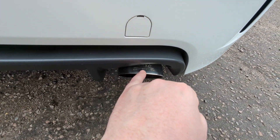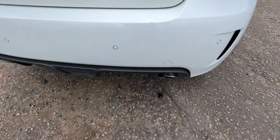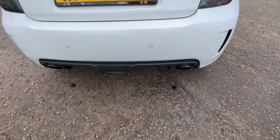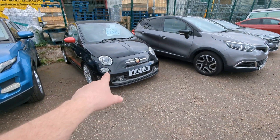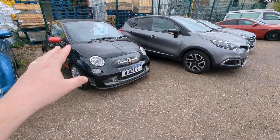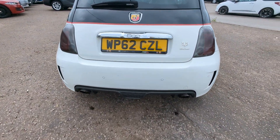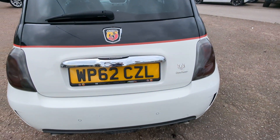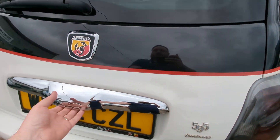The exhaust is much louder — Elaborazione. I had a look and there was a performance pack that you could buy, whether it's got the whole lot or whether it's just the exhaust I don't know. But when I asked about the 595 Turismo, the exhaust note is massively different — this is much more aggressive sounding. Rear parking sensors. Again the gel number plates with the Abarth holders. More Abarth badging.